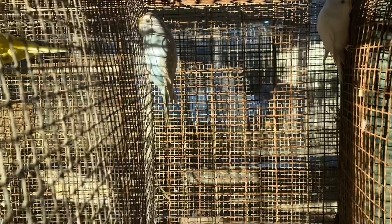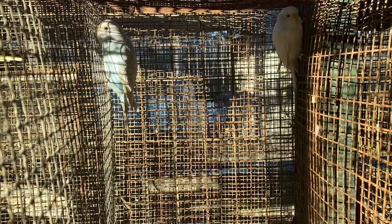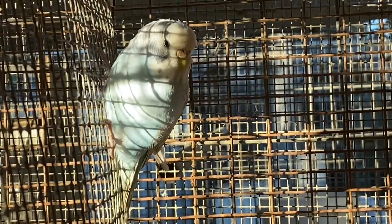On this other cage I have a pair of parakeets — that white one right there with blue, I call it a sky blue. I think that's actually what it's called. That's the male. The female, for some reason, is biting the wire, but there she is. She is a palette blue, because they're a very light blue.